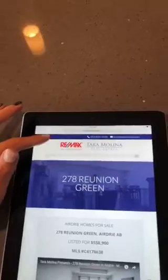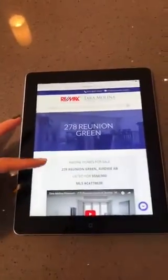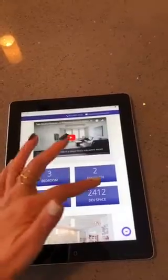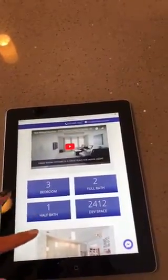Check out my website taramolina.com/278 — that will take you to my landing page where you can view the official walkthrough video. You can check out some stats on the home: three bedrooms, two full baths, one half bath, 2,412 square feet.